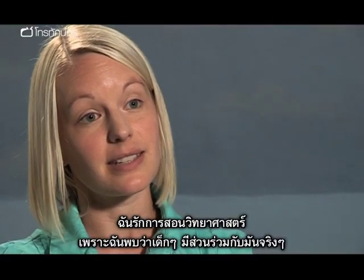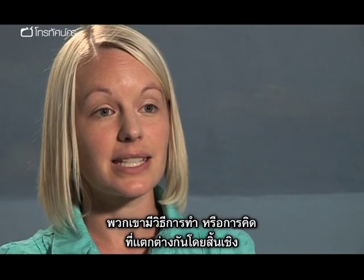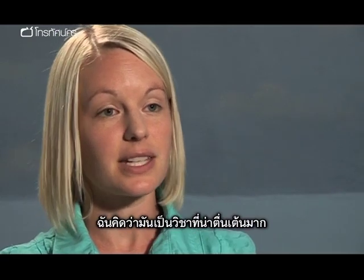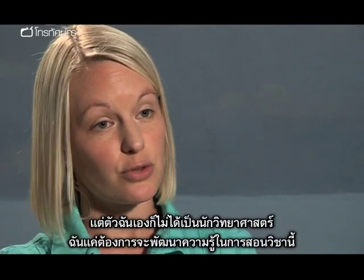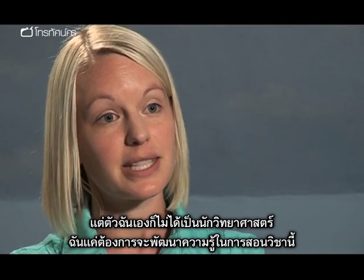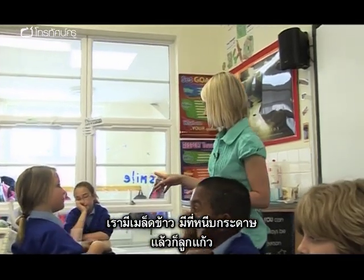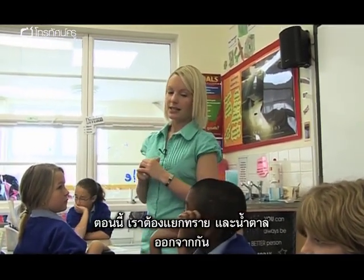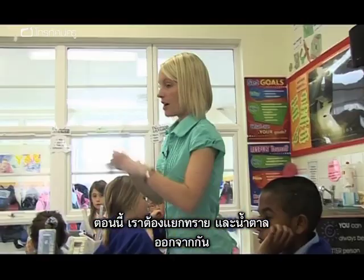I love teaching science because the children really engage with it and it gets them moving and thinking in a totally different way. I think it's an incredibly exciting subject, but I'm not a trained scientist myself — it's just that I have particularly developed this area of my teaching. We've got our rice, our sequins, paper clips, marbles, but now we're going to have to get our sand and our sugar out of the mixture.